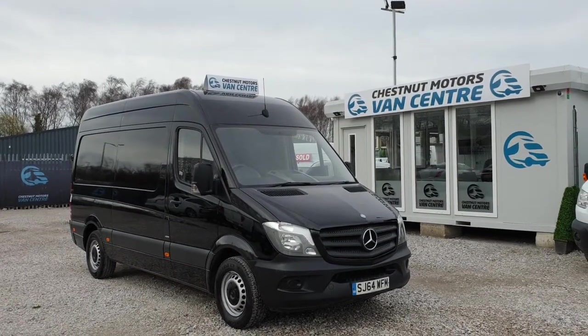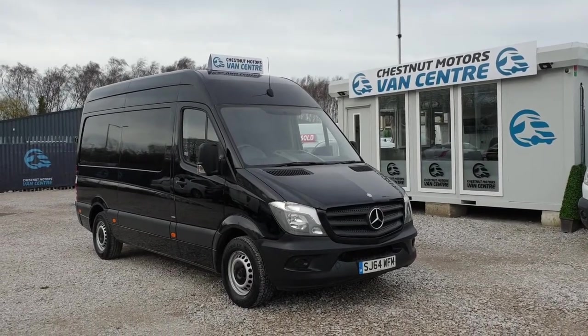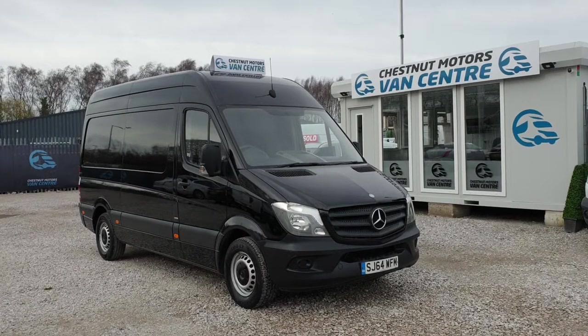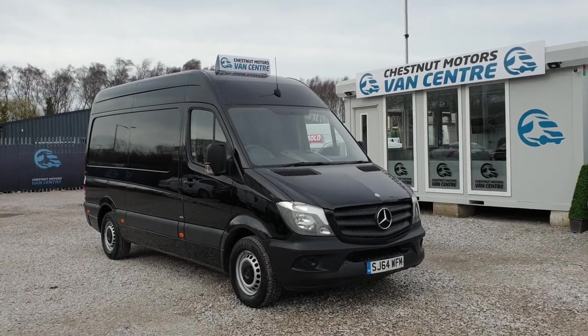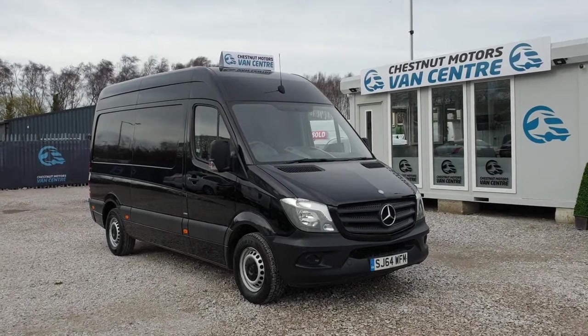So yeah guys, 2014, 64-plate Mercedes Sprinter, medium wheelbase, L2 H3, 102,000 miles with full service history. It's going to come in for an MOT and service to make sure everything is in date. It's got the air con and the cruise control. Finance and nationwide delivery also available.